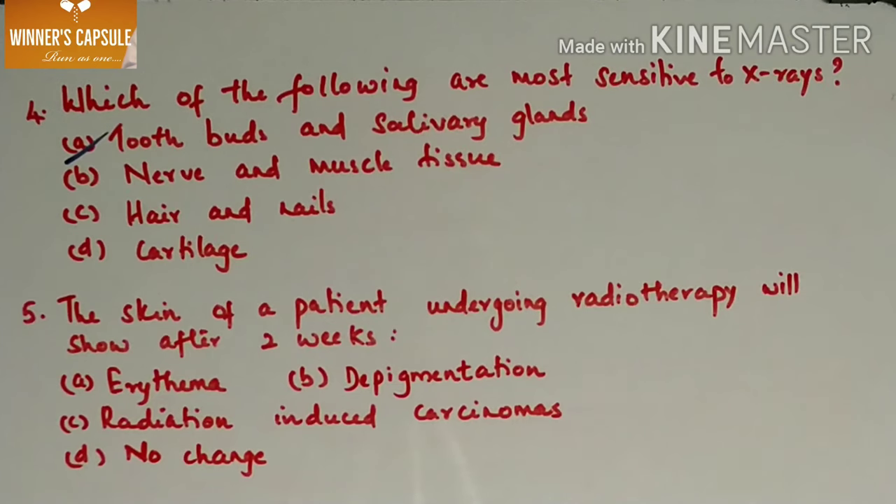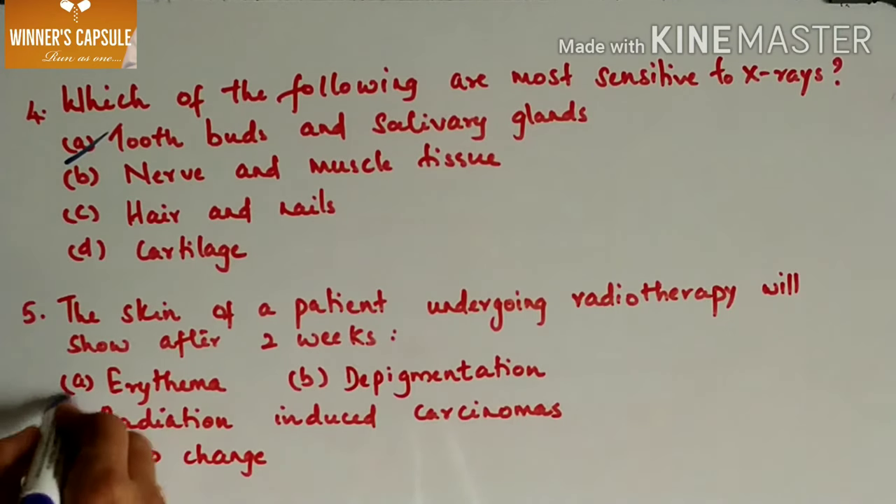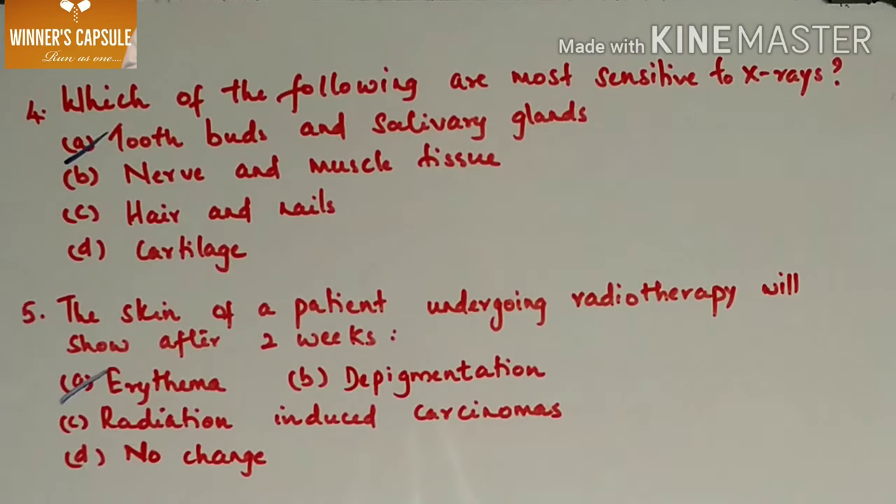Fifth question: the skin of a patient undergoing radiotherapy will show after two weeks — A. Erythema, B. Depigmentation, C. Radiation-induced carcinoma, D. No change. Answer is option A, erythema. By the end of the second week of radiotherapy, there occurs redness and inflammation of the mucous membrane. By the end of therapy, mucositis occurs.